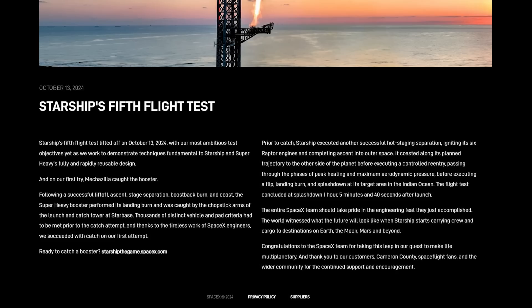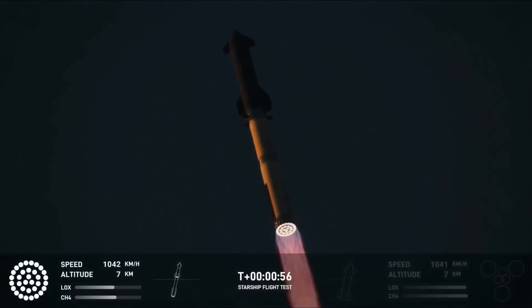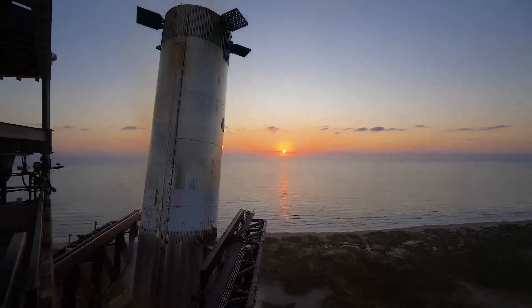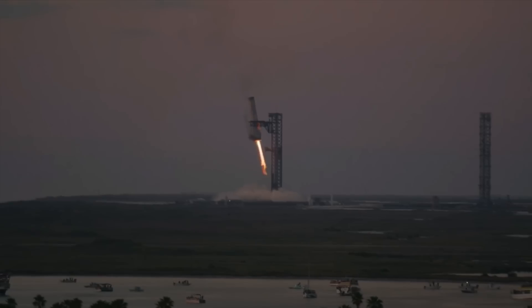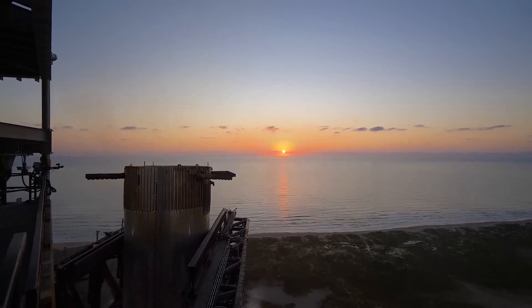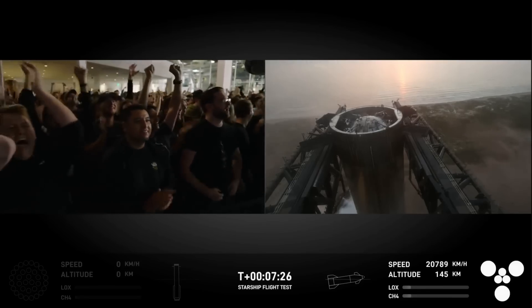After the launch, SpaceX released an official statement highlighting what was accomplished. They were quoted saying: 'Starship's 5th flight test lifted off on October 13th, 2024 with our most ambitious test objectives yet, as we worked to demonstrate techniques fundamental to Starship and Super Heavy's fully and rapidly reusable design. And on our first try, Mechazilla caught the booster. Following a successful liftoff, ascent, stage separation, boost back burn, and coast, the Super Heavy booster performed its landing burn and was caught by the chopstick arms of the launch and catch tower at Starbase. Thousands of distinct vehicle and pad criteria had to be met prior to the catch attempt, and thanks to the tireless work of SpaceX engineers, we succeeded with catch on our first attempt.'